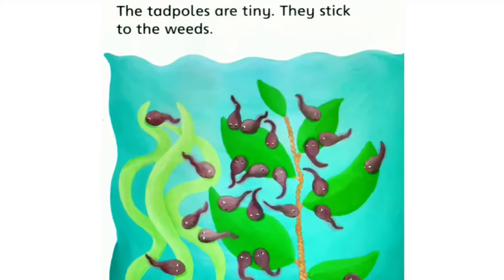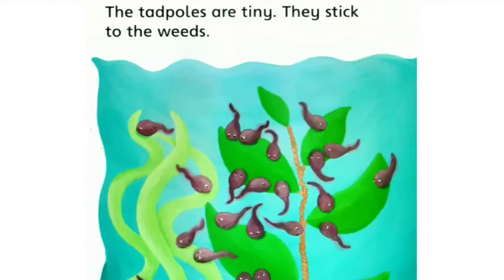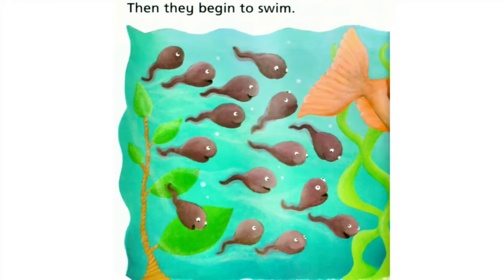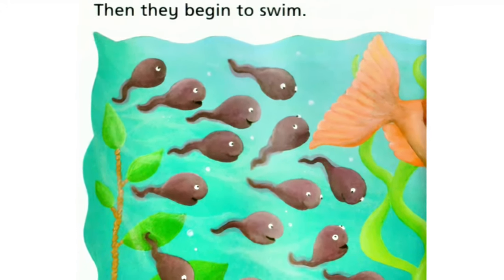The tadpoles are tiny. They stick to the weeds. Then they begin to swim.